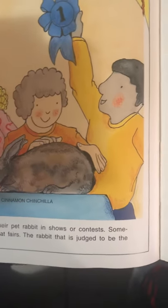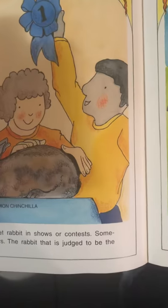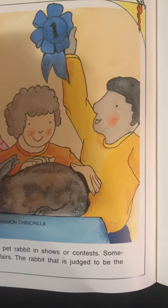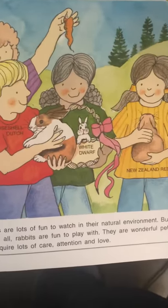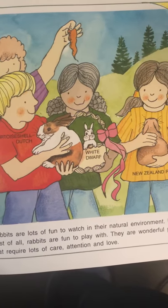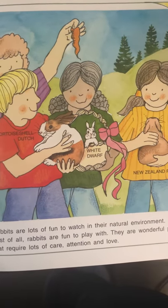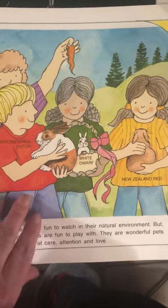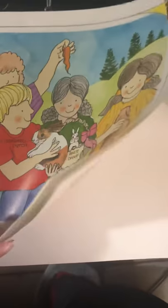Often people enter their pet rabbits into shows or contests, sometimes held at fairs. The rabbit judged to be the best wins. This is a cinnamon chinchilla rabbit. Rabbits are a lot of fun in their natural environment, but best of all rabbits are fun to play with — they are wonderful pets. They require lots of care, attention, and love. This is a tortoiseshell dutch, a white dwarf, and a New Zealand red.